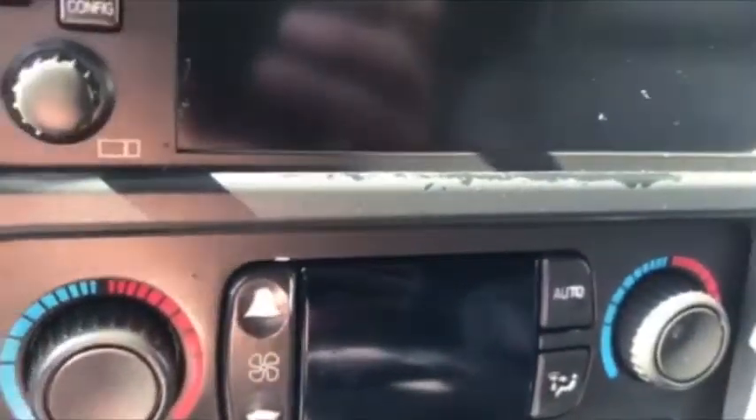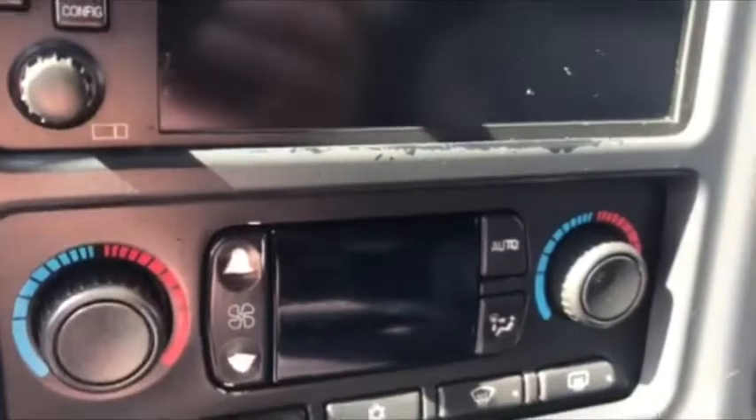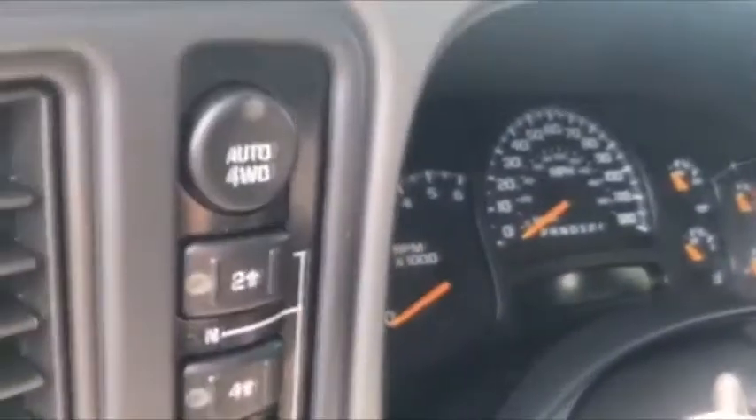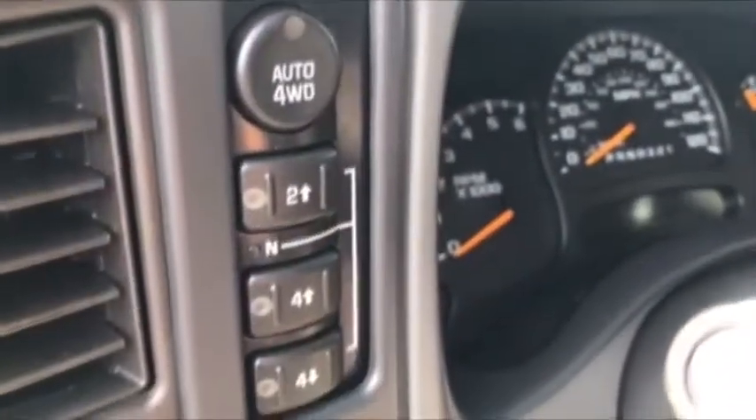Dual climate control — I always say that's the option that saved my marriage. Dual climate control. You do have rear climate control as well. The electrochromic mirror with the compass, and of course this one has your auto four-wheel drive — two high, four high, four low — and that auto four is really nice, kicks in and out as needed.